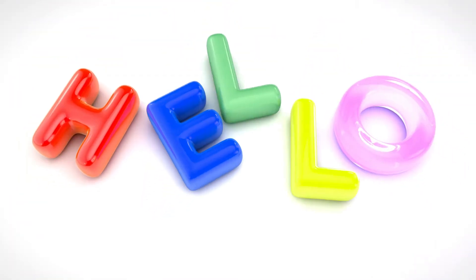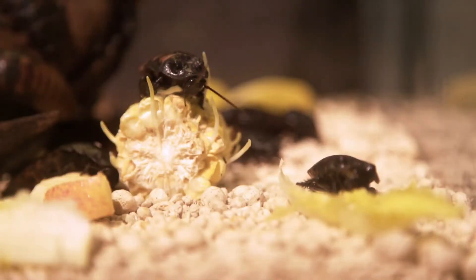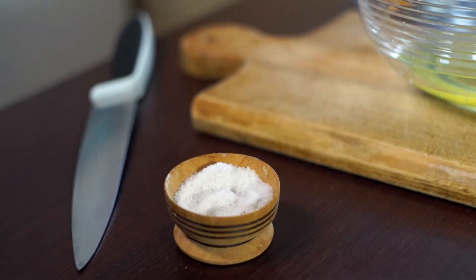Hello guys, how are you? Welcome back to my channel. Today in this video I will tell you how to kill cockroaches in five minutes. So friends, let's start the video. The first ingredient is boric acid.